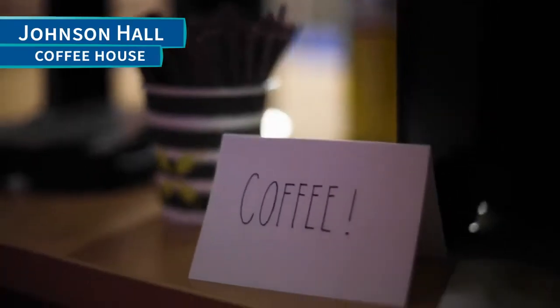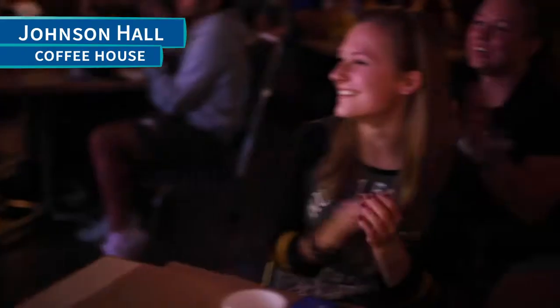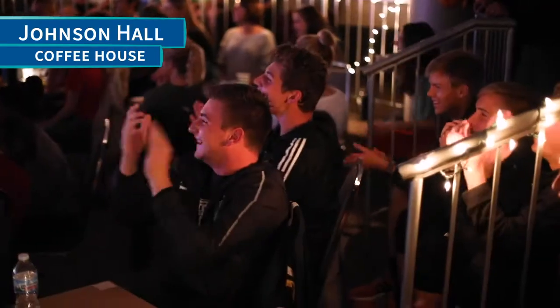You also won't want to miss our coffee house. It's an exciting event we have two times a year where we have great coffee, but on top of that we have some really awesome talent.